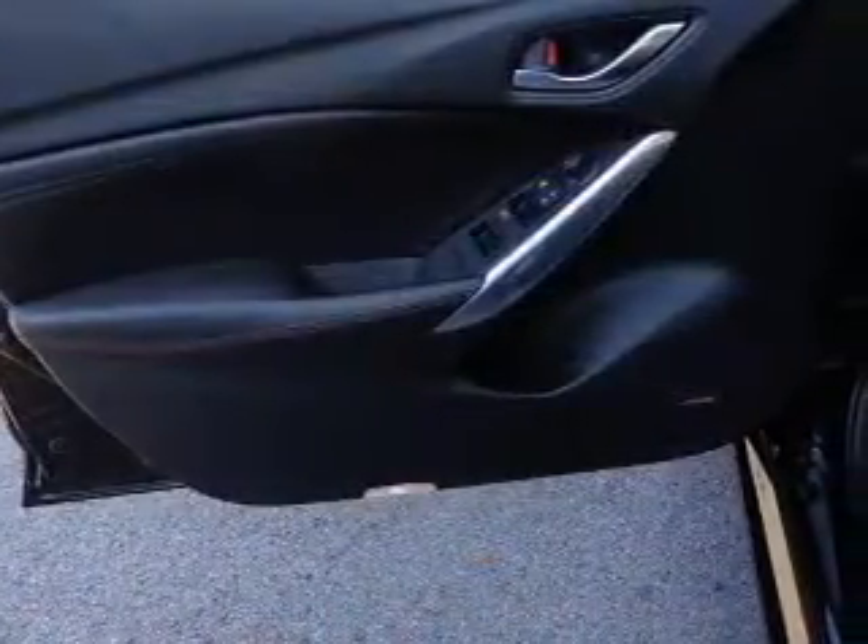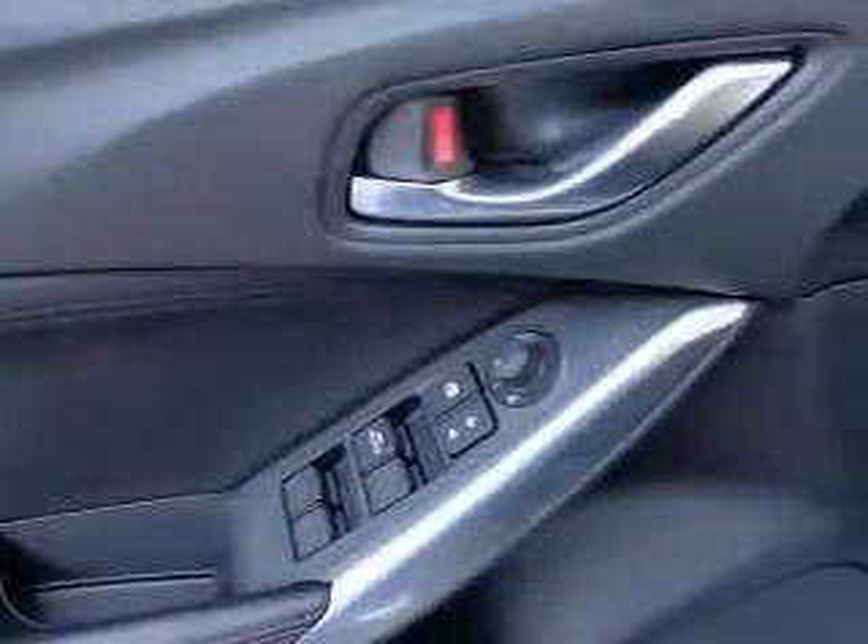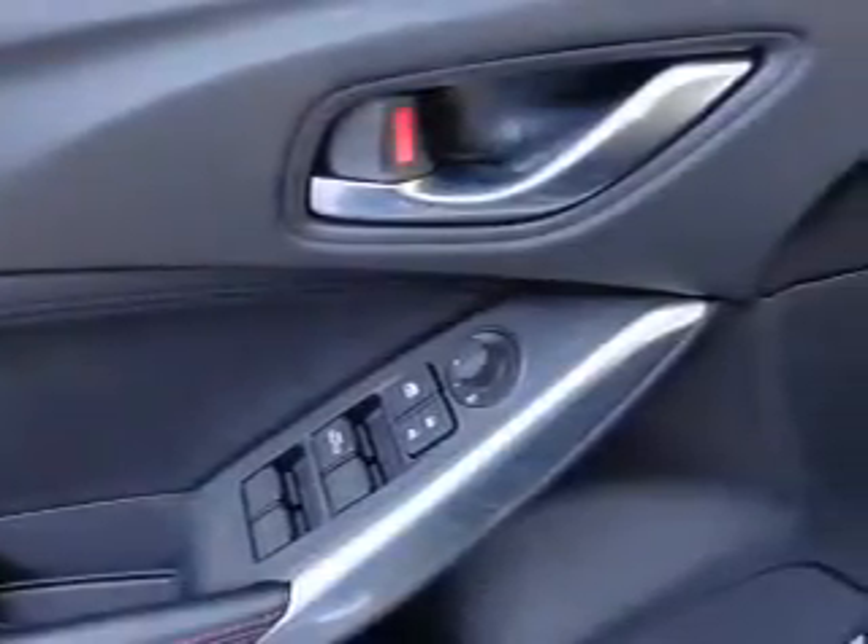You will appreciate the safety feature of anti-lock brakes. Heated seats are there for you on cold winter days. Enjoy the comfort of dual temperature controls.